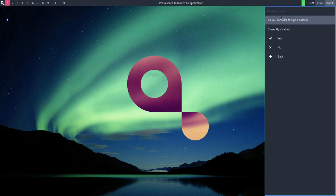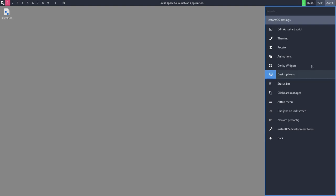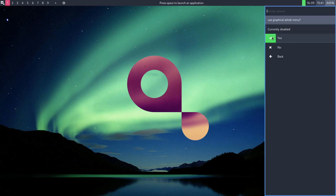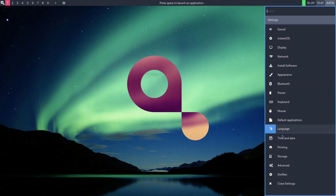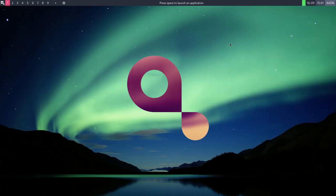In the settings panel we have sound controls and InstantOS-specific options like theming. There's a 'potato' mode — 'consider this PC a potato' — which appears to disable animations. There are also options for Conky widgets, desktop icons, status bar, Alt+Tab menu graphical mode, dad joke on logs, lock screen, Neovim pre-configured, and development tools. Default applications, time and date, printing, storage, TLP for laptops, firewall, and bootloader are also in here.